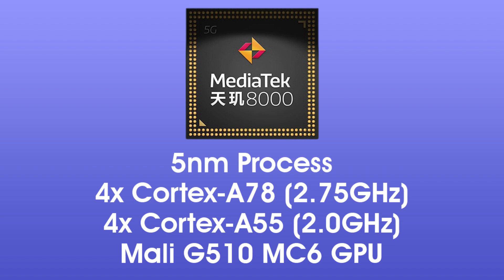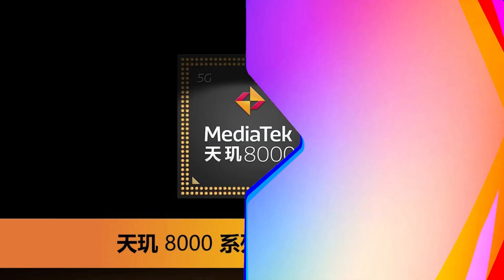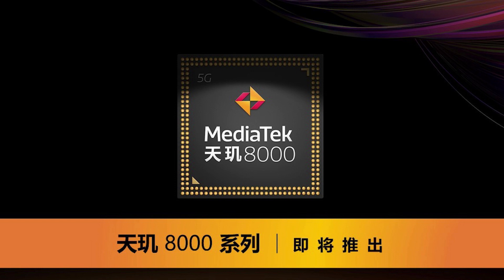One thing to note is that while the CPU is based on the older ARM version 8 designs, the GPU is based on the newer ARM version 9. This new GPU offers up to 22% better power efficiency and twice the performance compared to the previous generation of ARM GPUs. Since MediaTek chipsets are generally cheaper than Snapdragon chipsets, the Dimensity 8000 may become a very popular choice for premium mid-range phones next year.